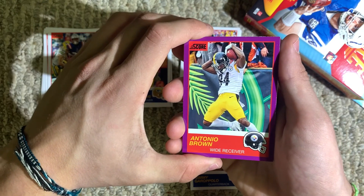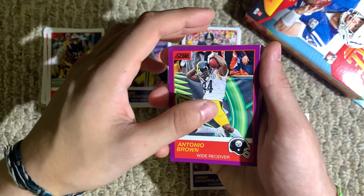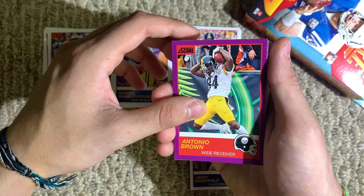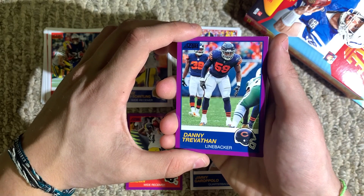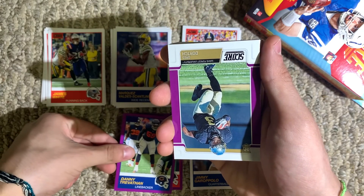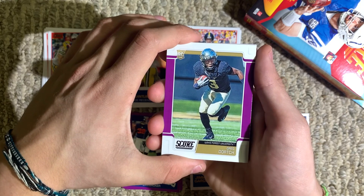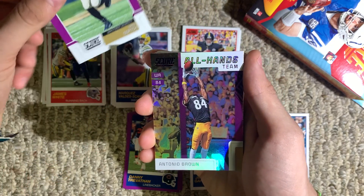Antonio Brown, wide receiver for the Steelers — who is no longer in the league. He was with the Raiders for a bit, and with the Patriots briefly at the very beginning of the season. Crazy. Danny Trevathan, linebacker for the Chicago Bears. It's a rookie — a rookie purple parallel. Greg Dorch from Wake Forest University. I've never heard of this guy.